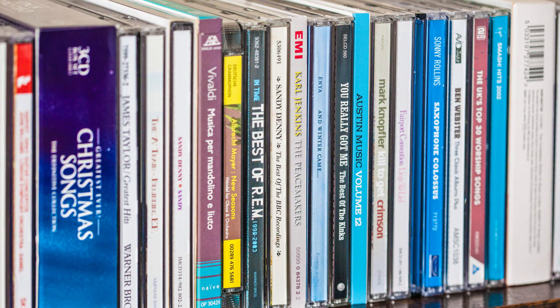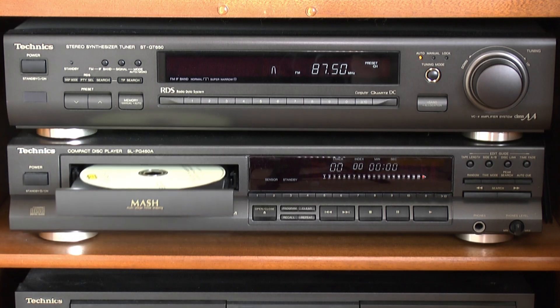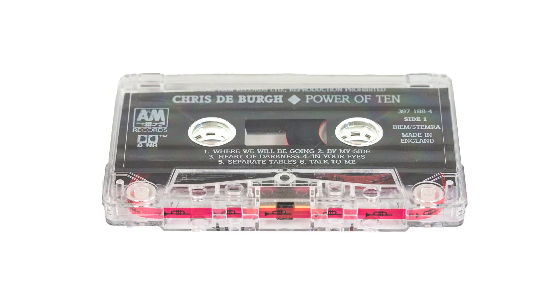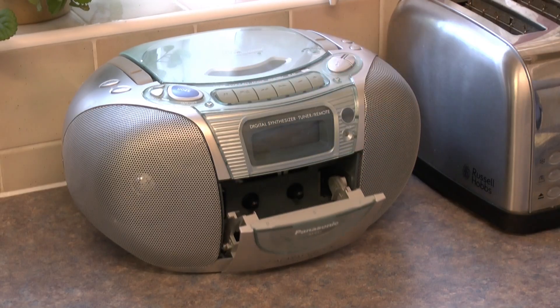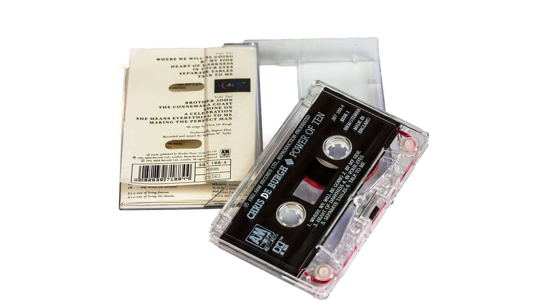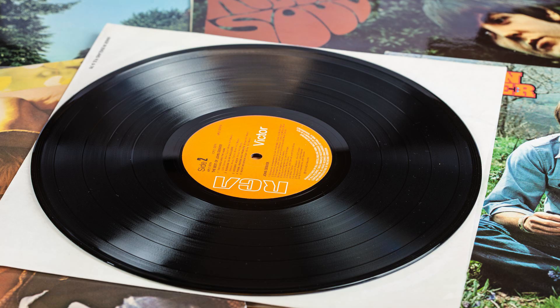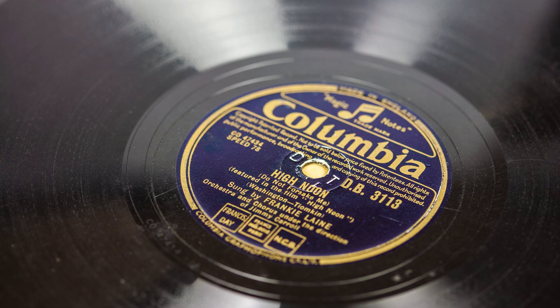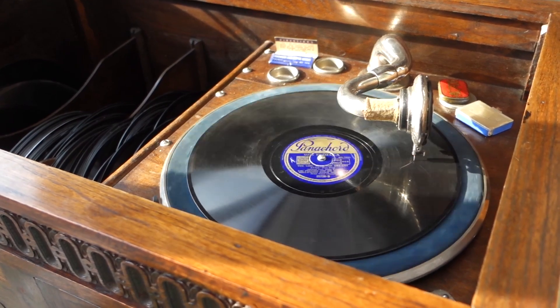CDs were revolutionary when they were introduced, offering very high-quality audio in a relatively small size. Before that, there were the audio cassettes which offered convenience and they were contained in a compact package. You could record your own cassettes or buy pre-recorded music. Earlier still, there were the 33 RPM vinyl long-playing records and 45s for singles. These were preceded by the lovely old 78s using wind-up record players. They had a certain sound and atmosphere to them.